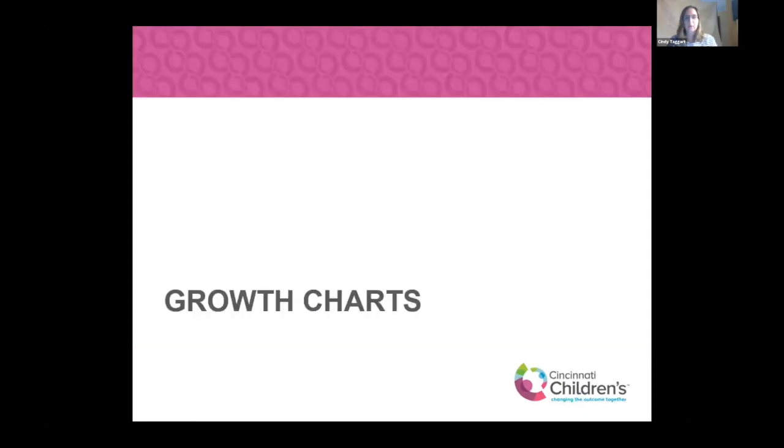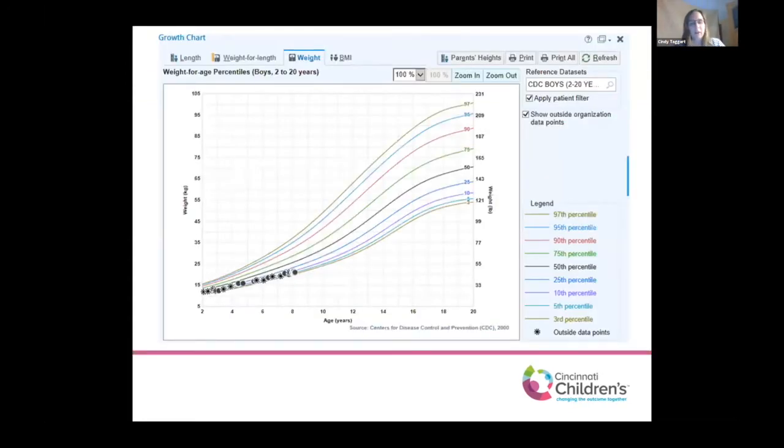First we're going to talk about some growth charts. These are actual patients who have Fanconi anemia — their parents have graciously agreed to allow me to use their child's growth chart. I'll show how I would look at them from a nutrition perspective, how other dietitians not familiar with Fanconi anemia may look at a patient's growth chart, and what's okay versus what's more concerning. Our first patient here is a little boy who is eight, and his weight has always been below the 50th percentile, which is perfectly fine, perfectly normal.